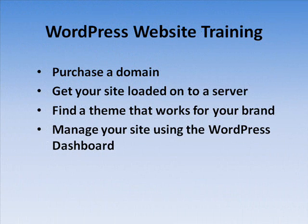In the following videos, I'll be showing you how to get a new domain name, get your site loaded up onto a server, find a theme that best suits your brand, and finally how to manage your site using the WordPress dashboard.